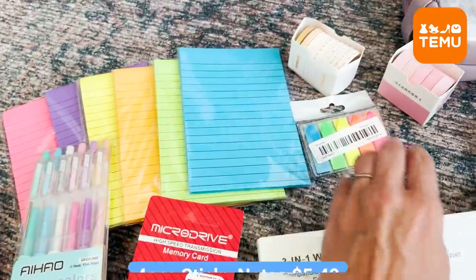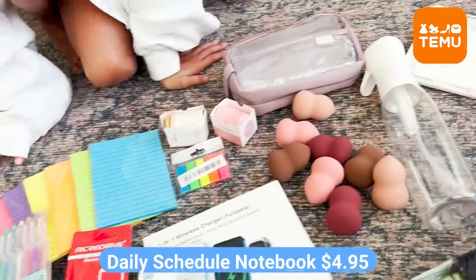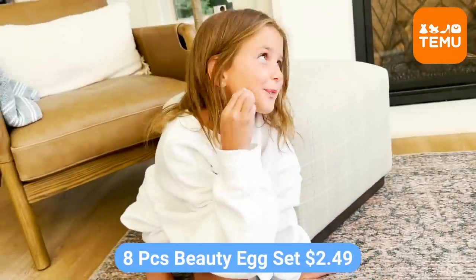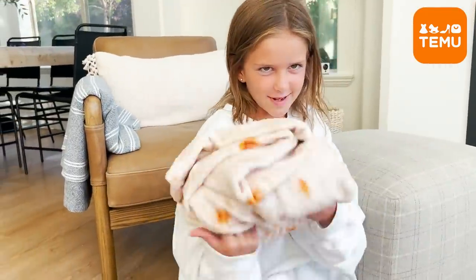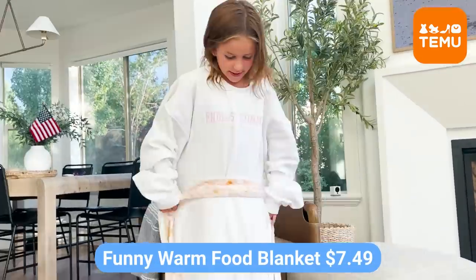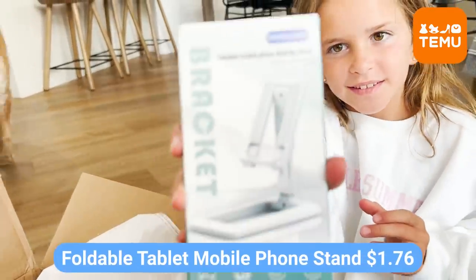And then we found some cute notebooks, bookmarks, page markers. We've got a memory card, a calendar. We even got makeup sponges because that's so important when we get ready for school in the morning. We even found a paper cutter, and we even bought something for a future white elephant gift. They had all sorts of funny blankets. Timu has all sorts of things — every category you could think of. High quality, affordable prices. They have free shipping and free returns for up to 90 days, which I love.